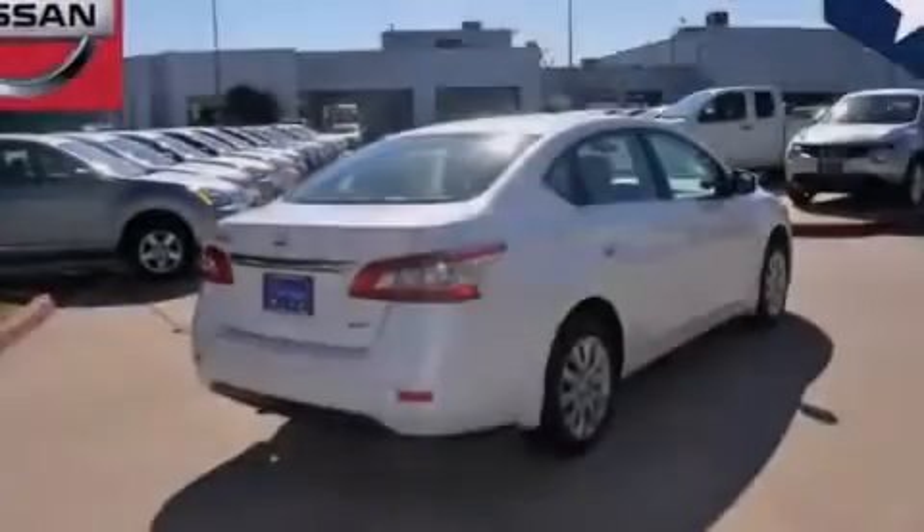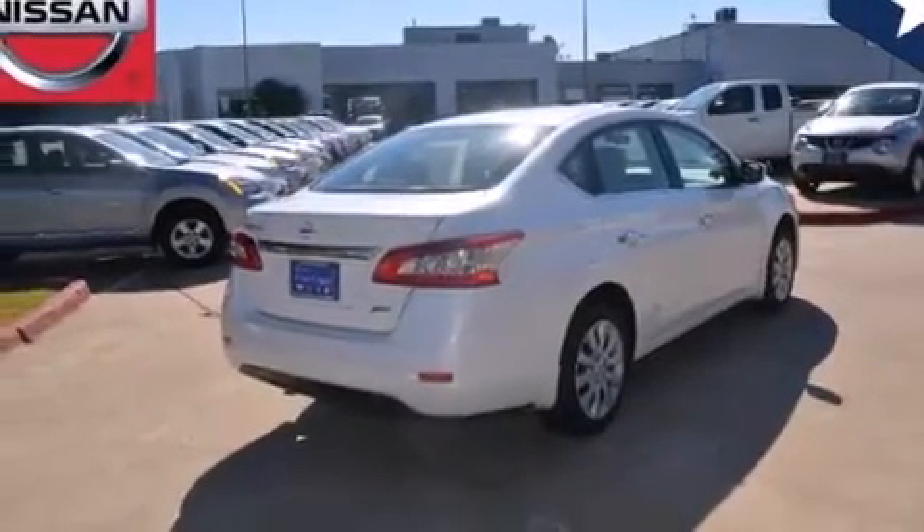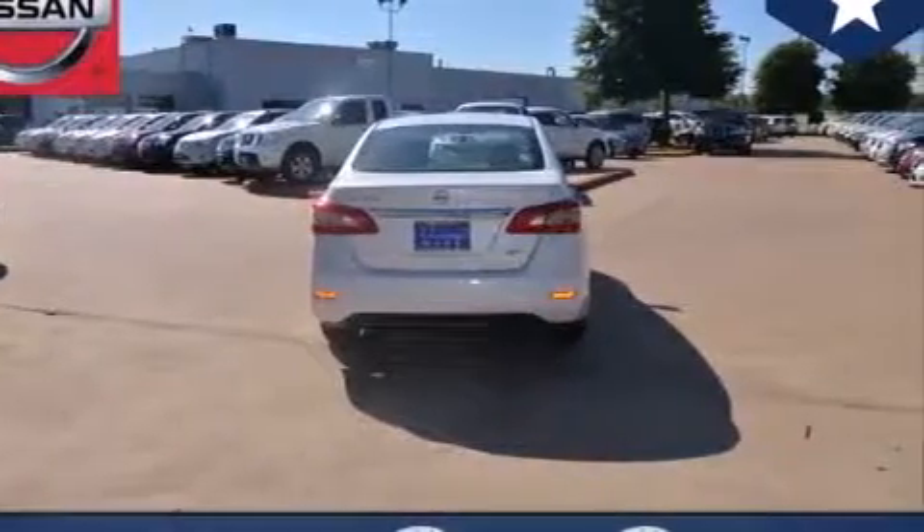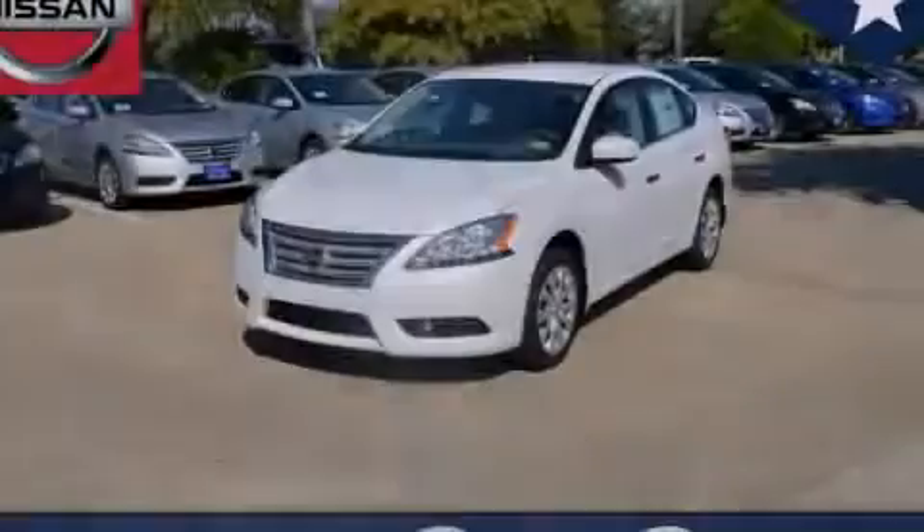With an EPA estimated rating of 39 miles per gallon on the highway, this automobile is clearly a fuel-efficient choice. Stop by today and test drive this vehicle for yourself.